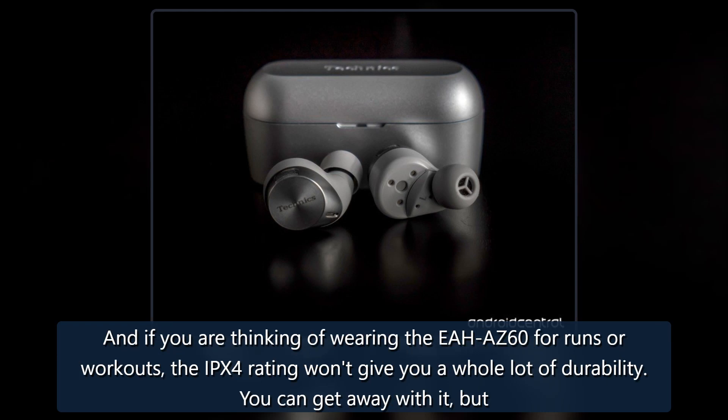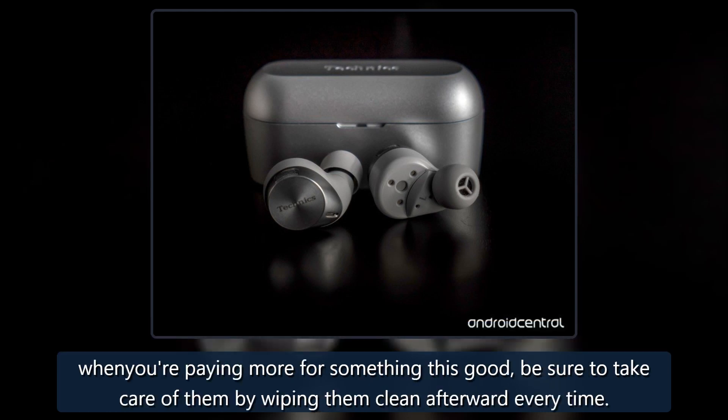And if you are thinking of wearing the EAH-AZ60 for runs or workouts, the IPX4 rating won't give you a whole lot of durability. You can get away with it, but when you're paying more for something this good, be sure to take care of them by wiping them clean afterward every time.